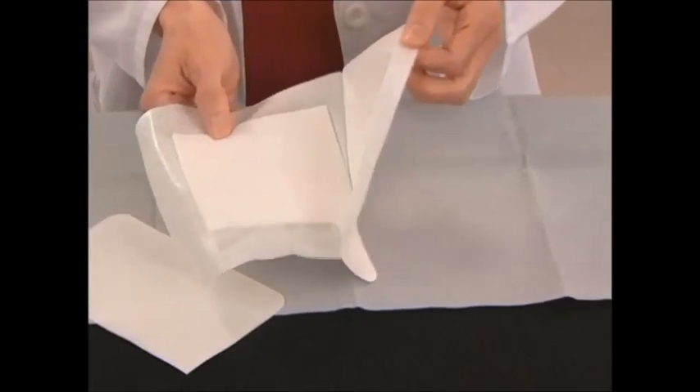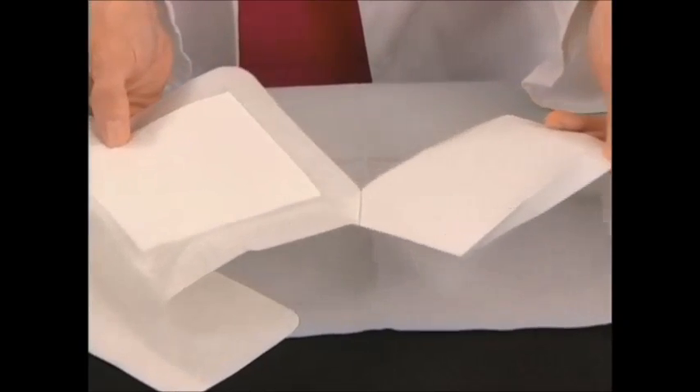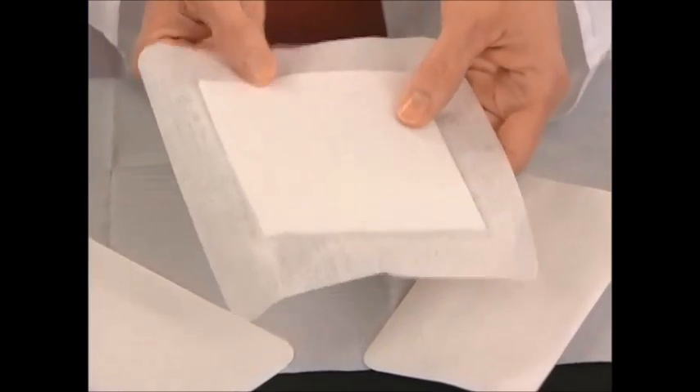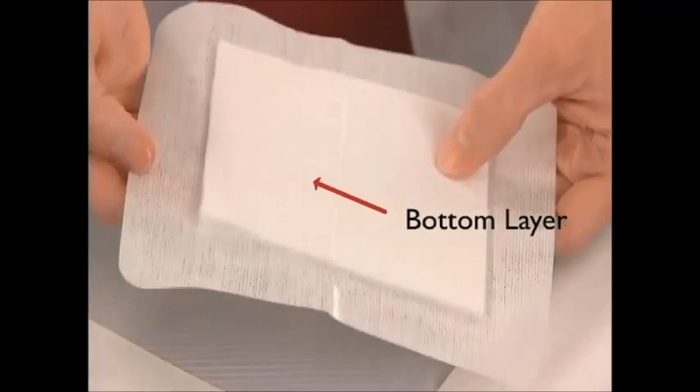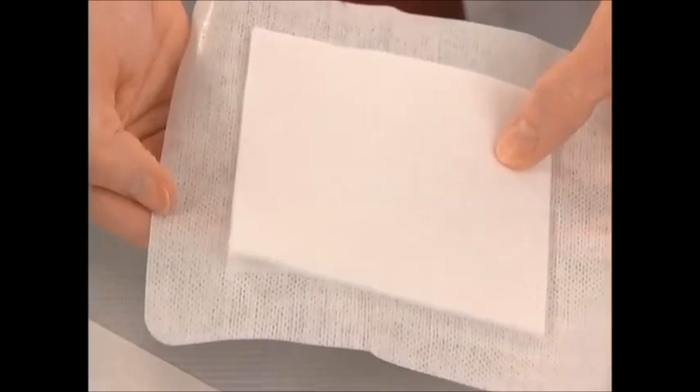This layer allows moisture to travel through to the middle absorptive layer. It also prevents the dressing from adhering to the freshly granulating tissue of the wound bed, allowing easy removal without disruption of the new tissue growth.